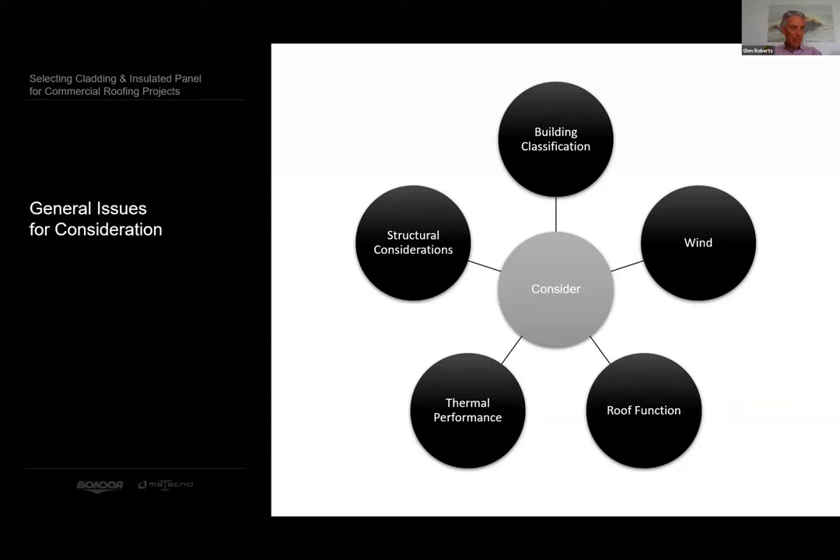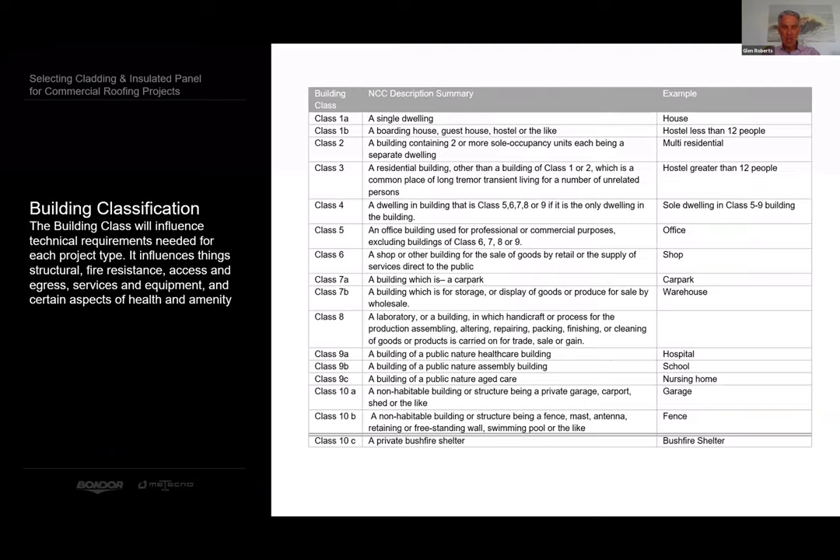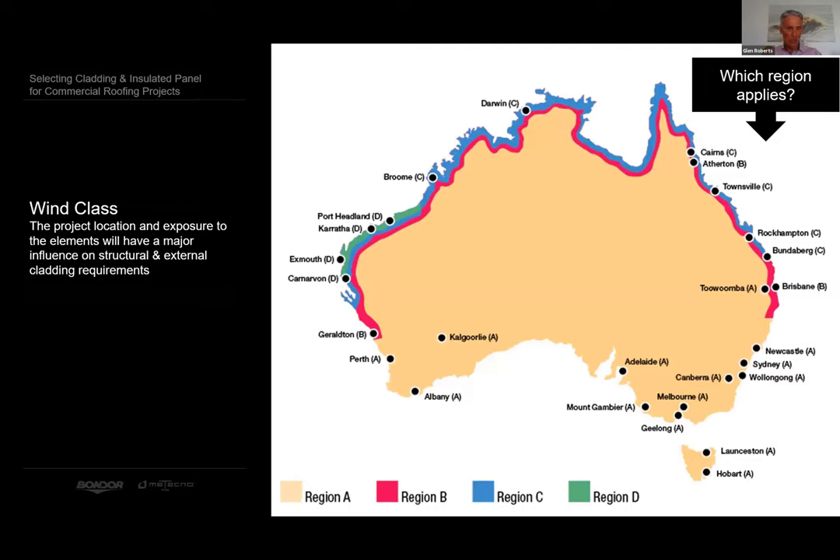We will work through the issues as they all have an impact on roof selection and performance. A good place to start — and I'm sure you're all quite familiar with this — the building class influences a host of technical requirements and sets the tone for so many other requirements on the project. The project location and exposure to the elements will have a major influence on structural and external cladding requirements. Designing to the correct wind category is a big deal.